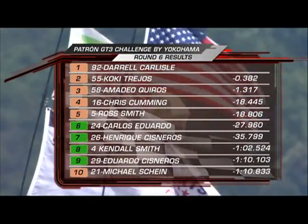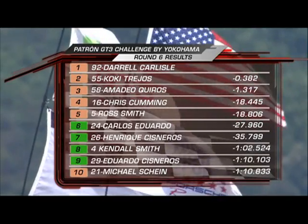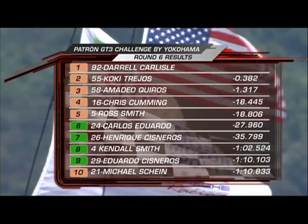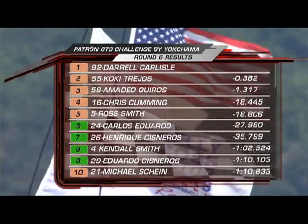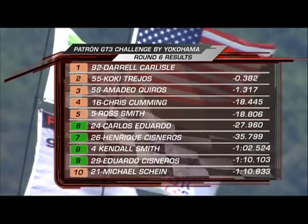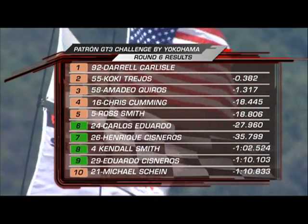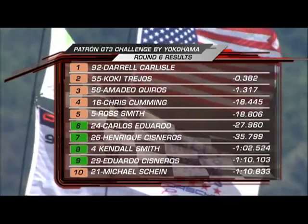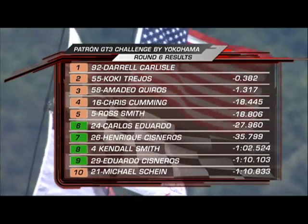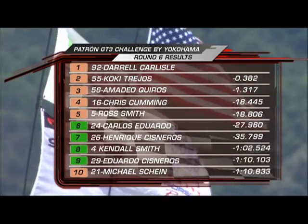Round 6 in the books. Combined results: Darryl Carlisle wins; Cokie Trejos a great drive into second; Quiros, Chris Cumming, and Ross Smith complete the top five overall and Platinum class. Then Carlos Eduardo, Enrique Cisneros, and Kendall Smith — your Gold Cup podium. Then Eduardo Cisneros and Mike Schein complete the top ten overall. Let's check in with Jamie and the top two in the Platinum class.